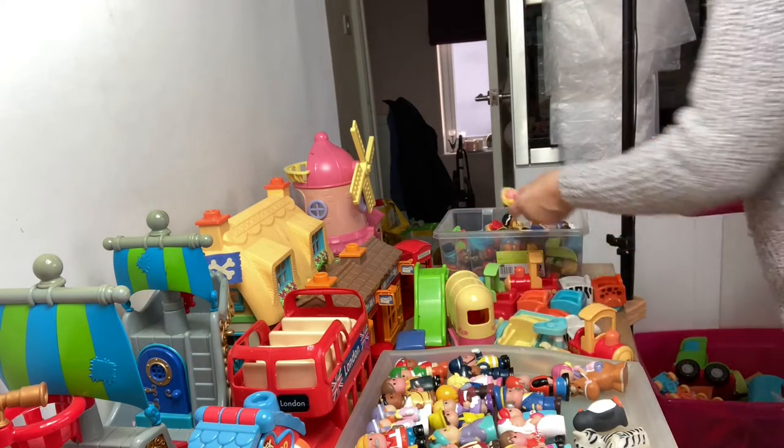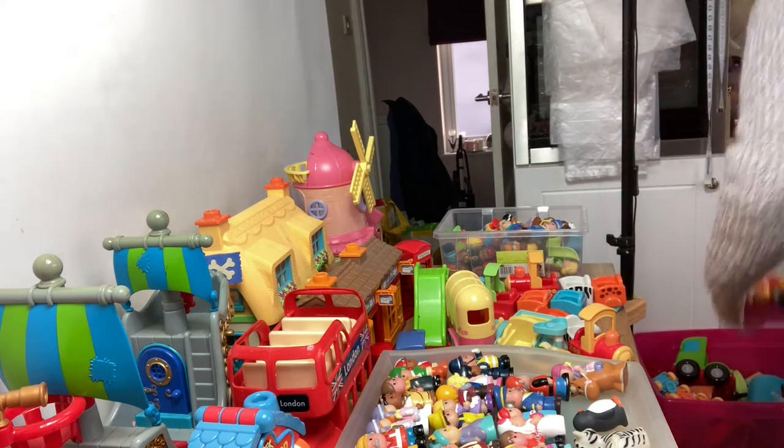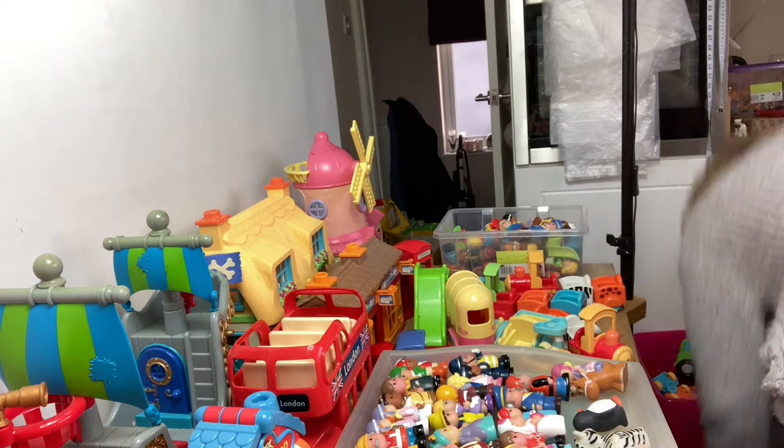There's some Early Learning Centre in here as well. Right, let's sort through that.